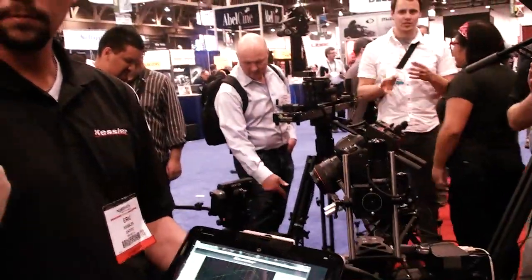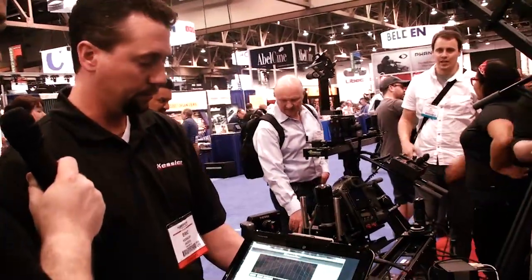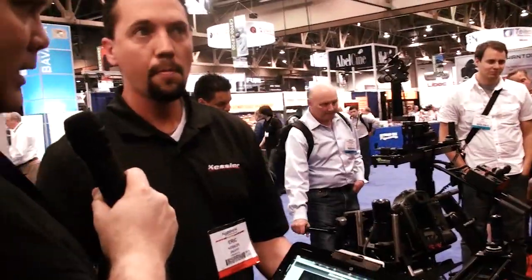Eric, this is amazing. I've never seen keyframe software that actually interfaces with hardware. Can you tell me about the concept — where you guys decided this was a good idea and a little bit about the development of it?